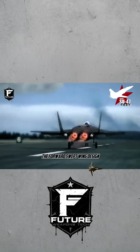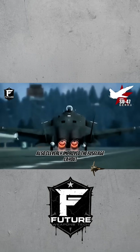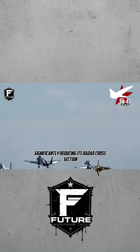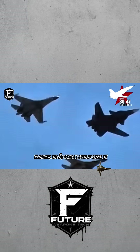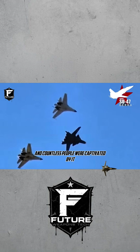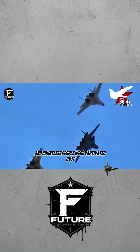Furthermore, the forward-swept wing design also cleverly improved the fuselage layout, significantly reducing its radar cross-section and cloaking the Su-47 in a layer of stealth. When it first unveiled, its shocking performance captured the world's attention, and countless people were captivated by it.